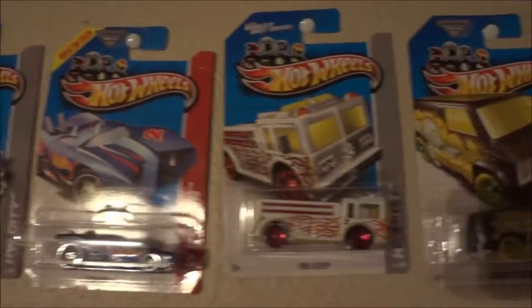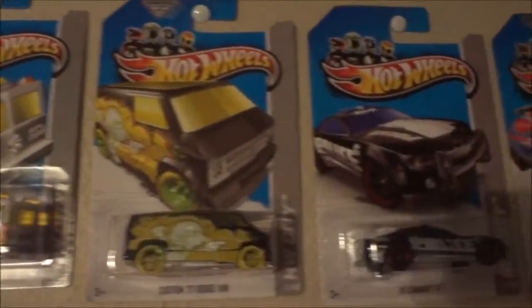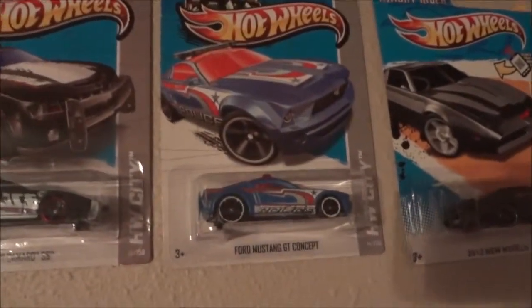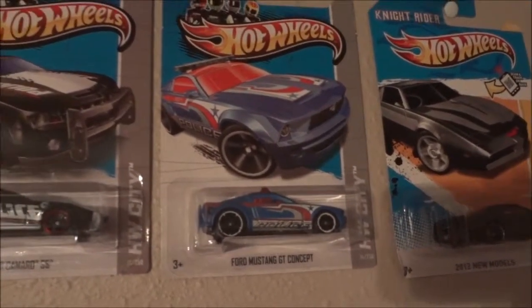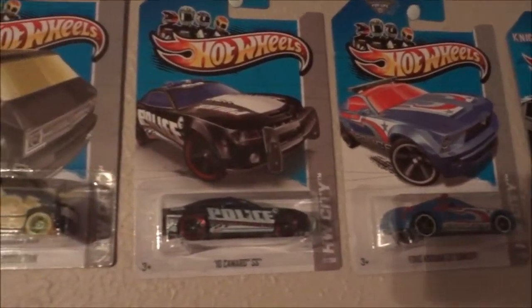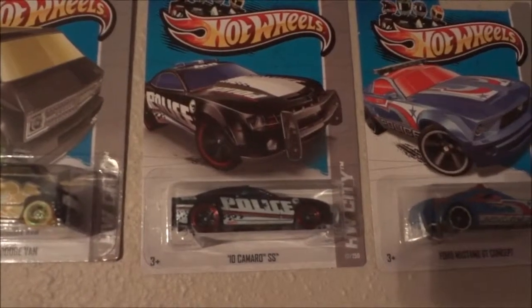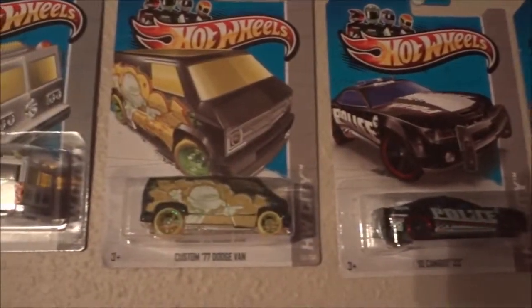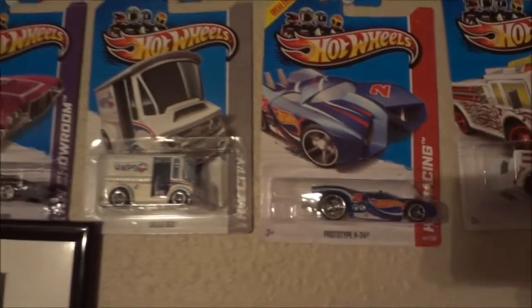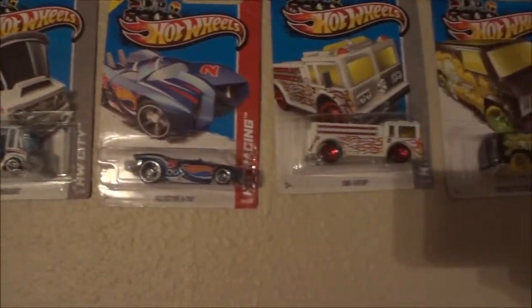Right now I'm showing you my collection that's hanging on the wall — the ones I've actually found in stores — starting right here with the Ford Mustang GT Concept, then moving on to the 10 Camaro SS, Custom 77 Dodge Van, Fire Eater, and Prototype. That's the ones I actually found in stores: one, two, three, four, and five. Basic treasure hunts.